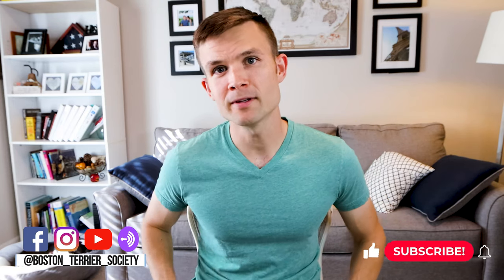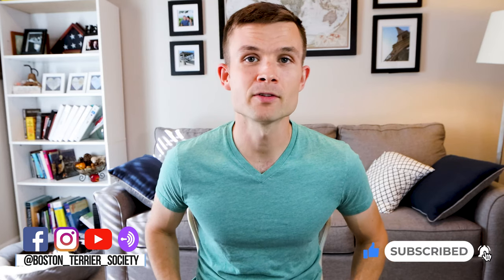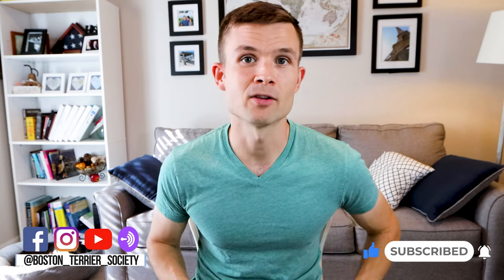Hey everybody, welcome to the Boston Terrier Society YouTube channel. Consider subscribing if you're someone who wants to learn more about the breed, learn what it's like to be an owner, hear expert interviews, as well as connect with other Boston Terrier lovers just like yourself. I'm Donnie Gardner, the founder of BostonTerrierSociety.com, and there is Bella, my Boston, in her normal spot — her nice little sunspot.